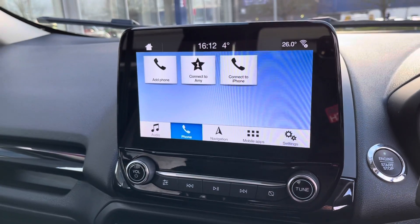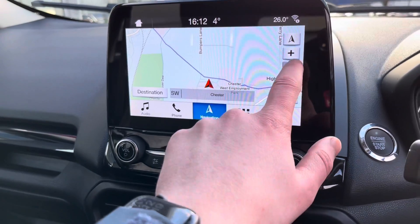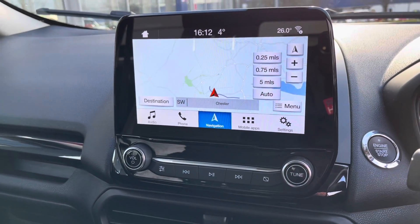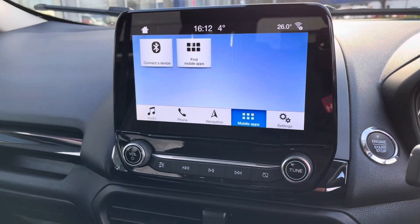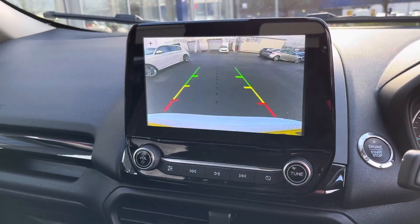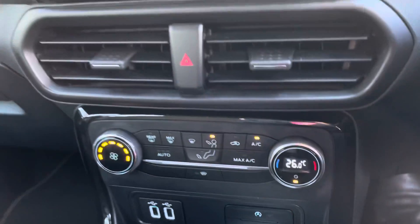You can connect your phone to access your contacts and music so you can legally receive calls while on the road. There's also the fantastic full 3D satellite navigation, which is great for getting you from A to B anywhere in the UK. There's a mobile app section, and when you put the car into reverse, a lovely full-colour reverse camera activates along with the rear parking sensors.